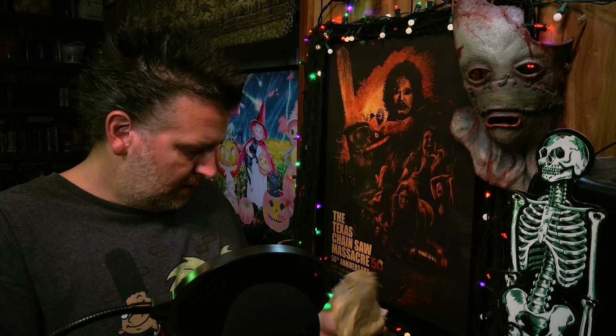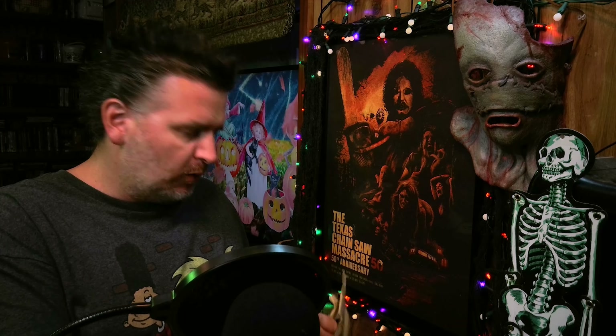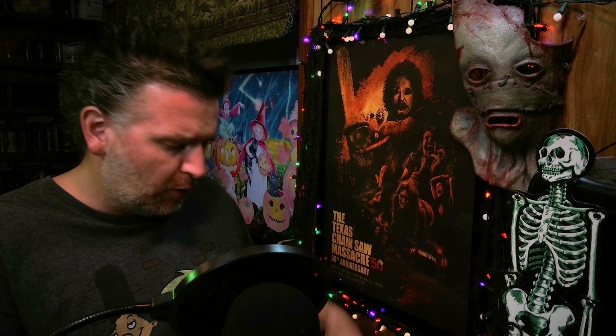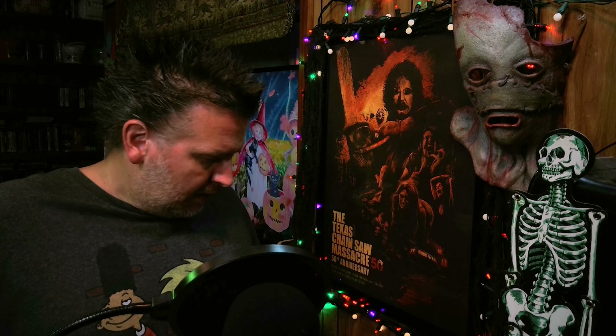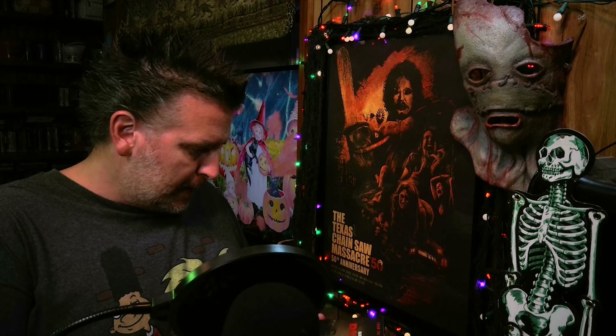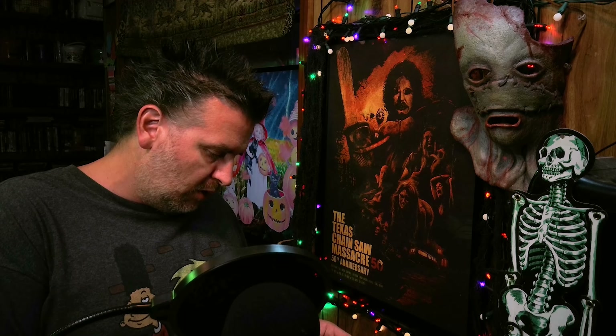Cutting this thing open — I'm always a little bit worried when they send them in these manila envelopes, especially from overseas, because I'm always worried they're going to get banged up in processing and shipment. But this one looks like it's actually in pretty good condition. You guys ready? Here we go, drum roll please.